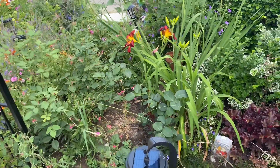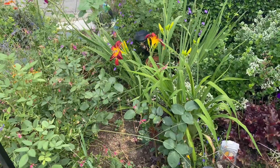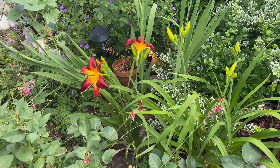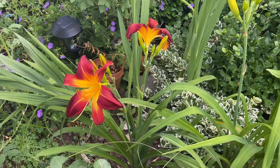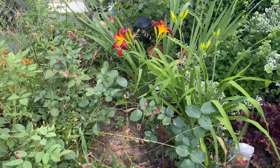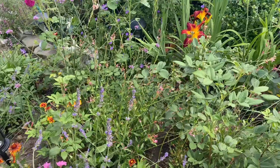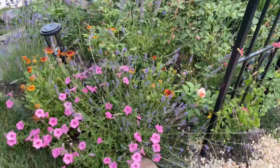Lots of lilies have started to bloom and it's feeling like the heart of summer is beginning. Lilies always signal that for me — they bloom in July and I have many varieties that bloom at different times. This is the Ruby Spider lily by Proven Winners. I love the vibrant beautiful red color it has and it looks really gorgeous in my front garden. I love how big the blooms are; it has been blooming for a couple of weeks now and it's one of the earlier blooming lilies.